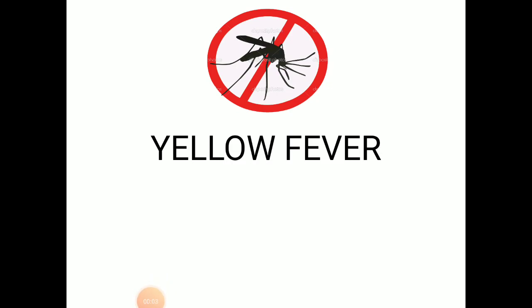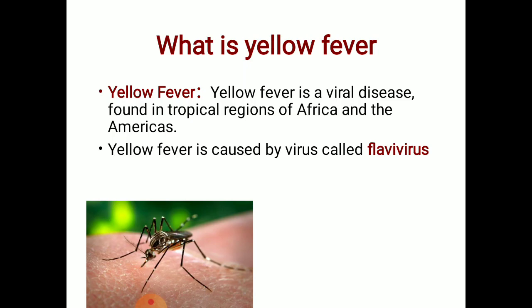Welcome back to my channel Miss Medicine. Today we will discuss yellow fever — its symptoms, transmission, treatment, diagnosis, and vaccination.